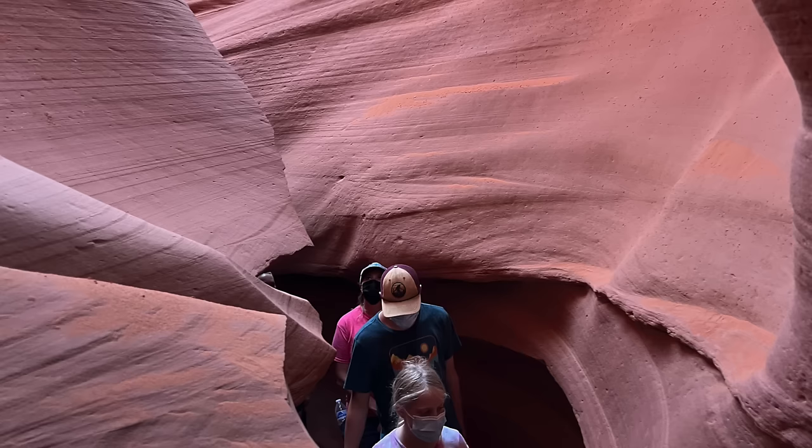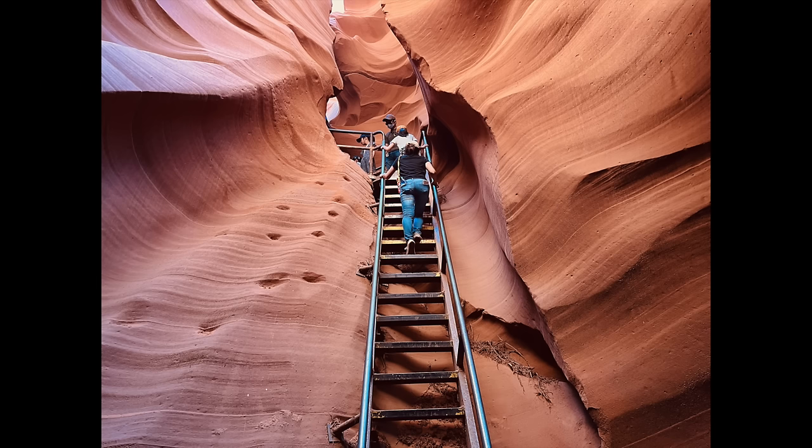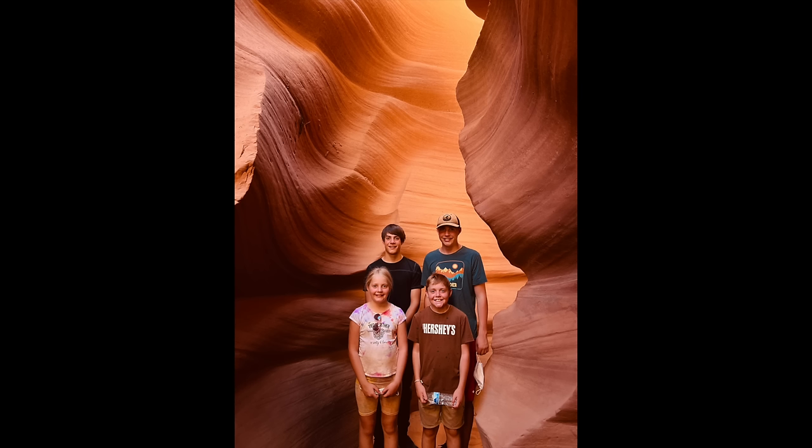If you struggle with claustrophobia, this probably isn't the thing for you — especially the lower one, which is a lot narrower. The lower one is wider at the top and narrower at the bottom, so you're snaking around some pretty tight walls. You're climbing up some stairs and ladders, and there's a little bit of scrambling. There's kind of a fun-house atmosphere, and our kids liked it more because of that scrambling element.